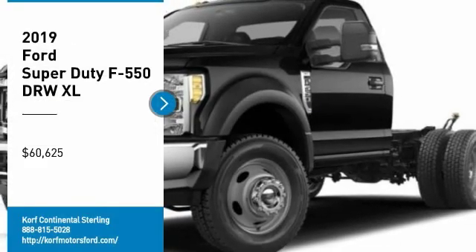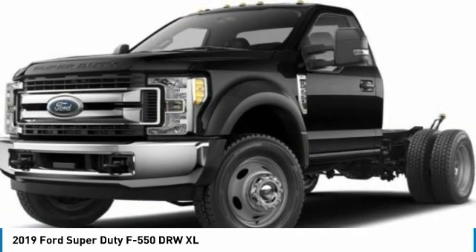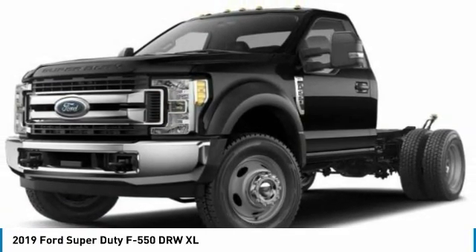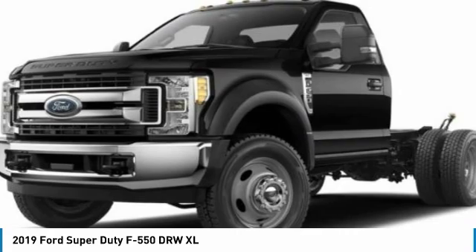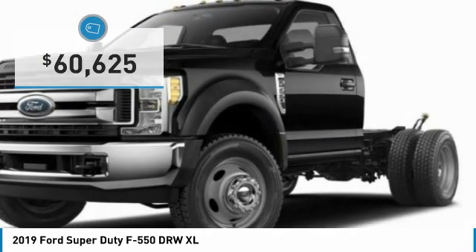Looking for the right vehicle? Check out the 2019 F-550 Super Duty. The Ford Super Duty F-550 is a real work truck built with Ford tradition for reliability, safety, and comfort. This heavy-duty work truck is ready to tackle the most demanding jobs and is priced below $65,000.